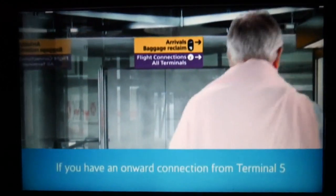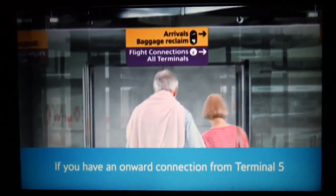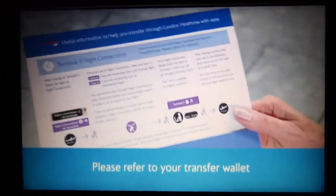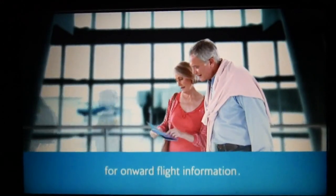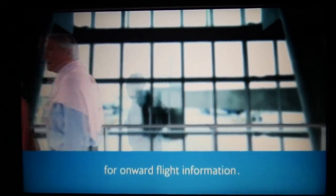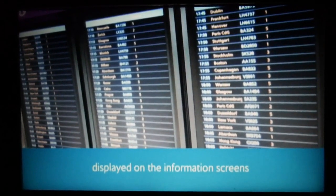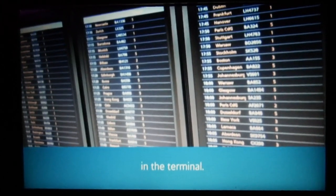If you have an onward connection from Terminal 5, follow purple signs to flight connections. Please refer to your transfer wallet or boarding pass for onward flight information, or check onward flight and terminal details displayed on the information screens in the terminal.